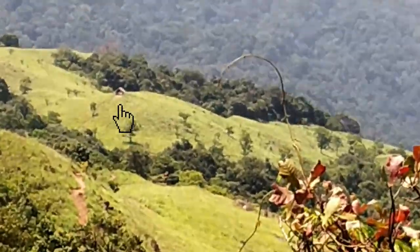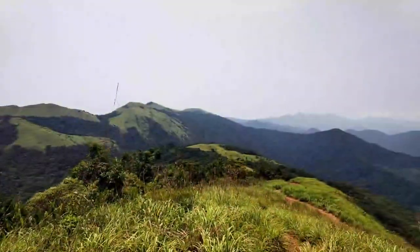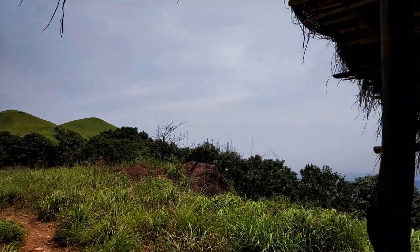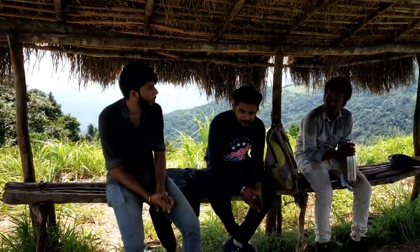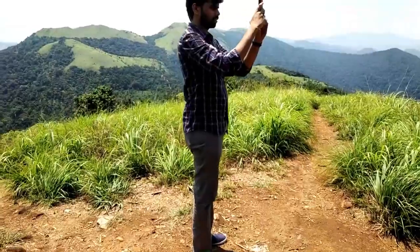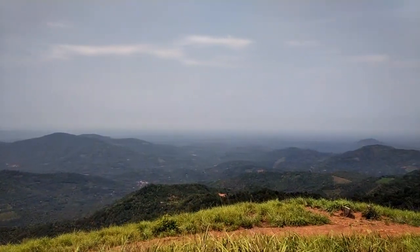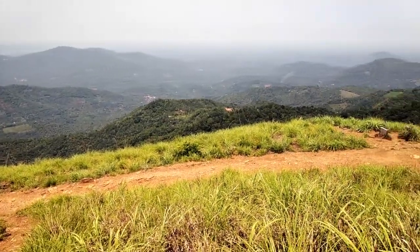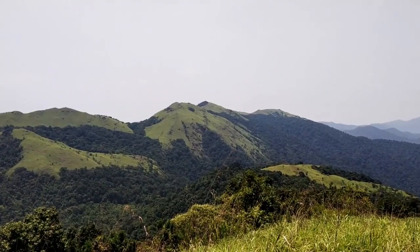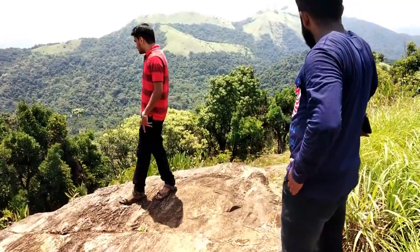From here we can see a distant view of our first checkpoint — we have come so far. Now we are reaching closer to our second checkpoint and again taking some rest. The wind here is amazing — very, very cool. From here the view is so beautiful. We can see various parts of Ranibram including our starting point and other places we saw on the way.